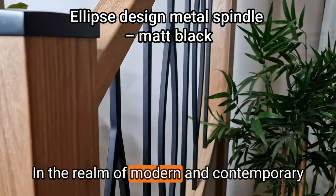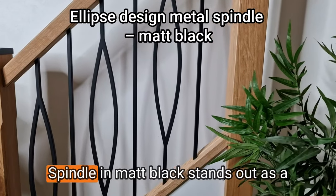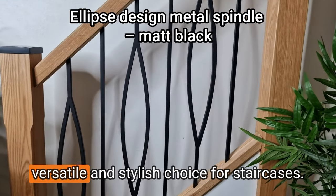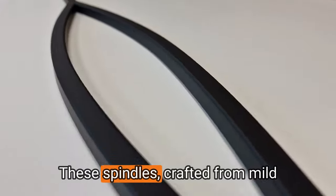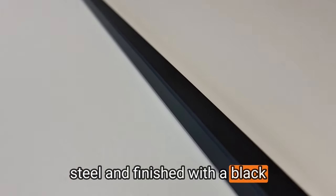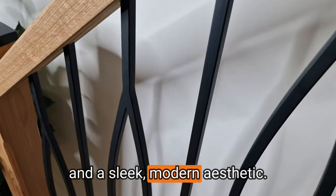In the realm of modern and contemporary interior design, the Ellipse Design Metal Spindle in Matte Black stands out as a versatile and stylish choice for staircases. These spindles, crafted from mild steel and finished with a black powder coating, offer both durability and a sleek, modern aesthetic.